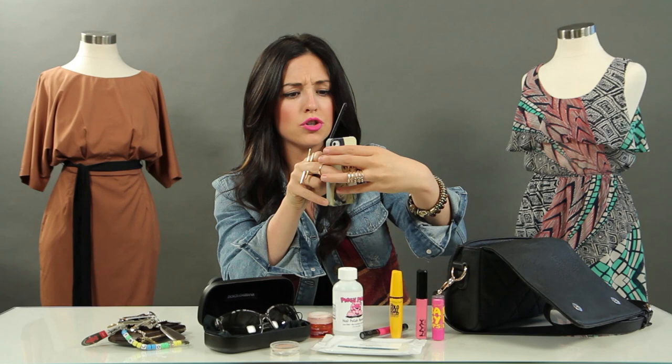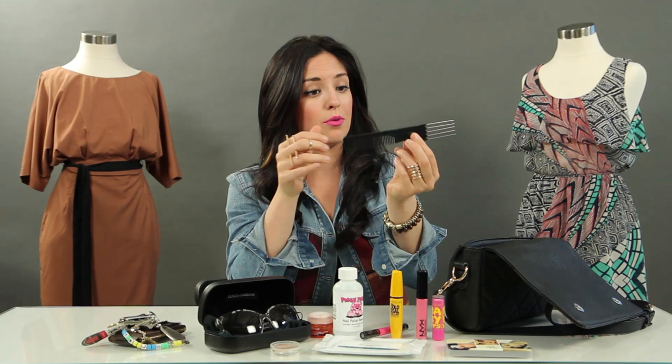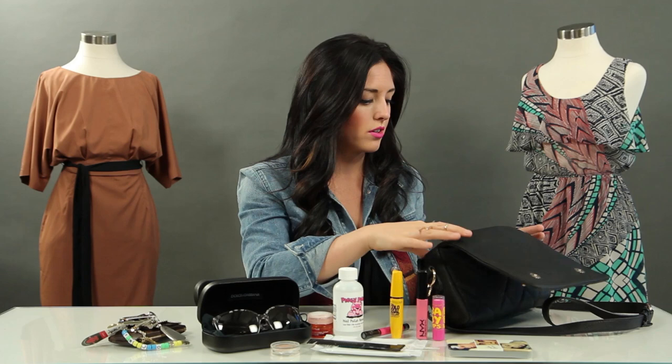I keep this with me at all times. It's been through the ringer — maybe it's time to invest in a new one. They're like two dollars from the drugstore. I also always keep hair ties and bobby pins. Bobby pins if I need to freshen up my hair when I'm going out, hair ties if I'm going to the gym or just want to get long hair out of your face.